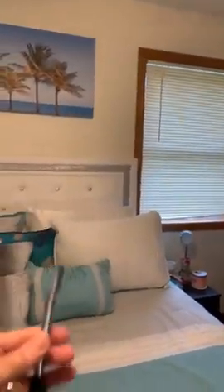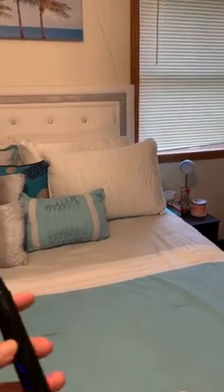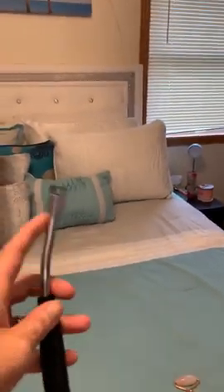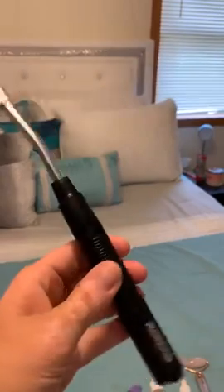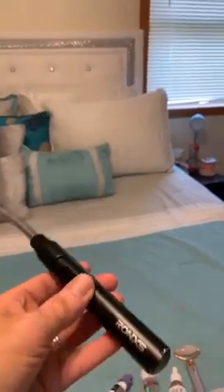This is a rechargeable arc lighter — it charges right here and doesn't use any fuel. It definitely comes in handy. The neck bends so you can get down into candles when the wick is really low. I just think it's the coolest thing ever. It's rechargeable and lasts forever — I don't think I've had to charge it more than once and I've had it for close to a year.